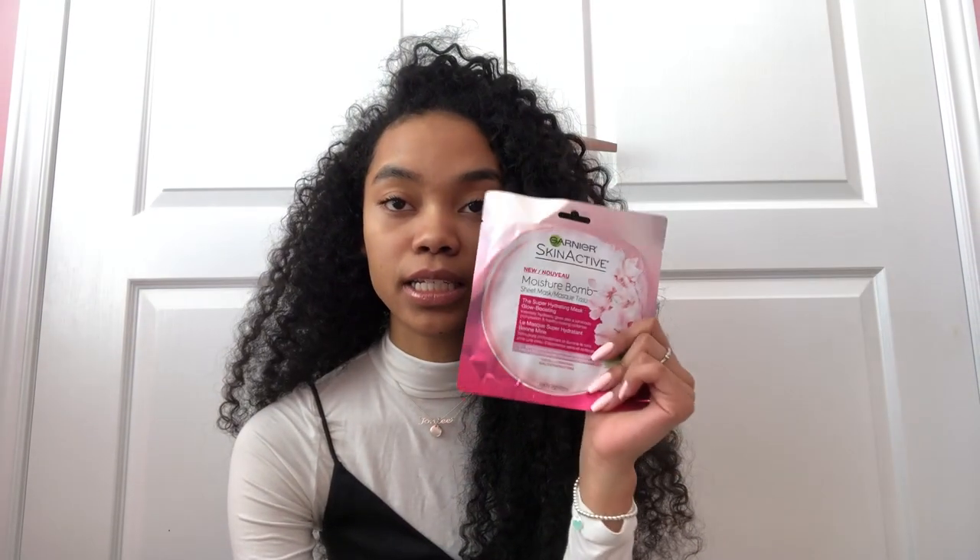Now I'm going to talk about my favorite face masks — I'm a very big face mask kind of girl. My first favorite is this Garnier Skin Active one you can buy from Walmart or Shoppers. I love this face mask — it's really hydrating, makes your skin smooth. It's a sheet face mask and it's probably my favorite sheet mask. It will make your skin so smooth, hydrated, and soft. I definitely recommend picking it up.